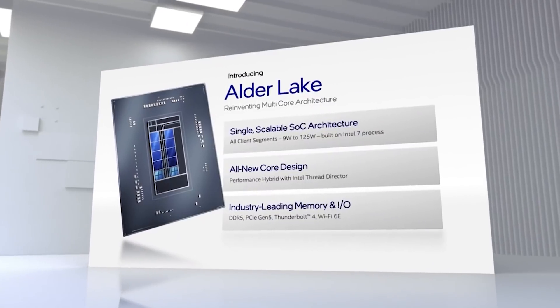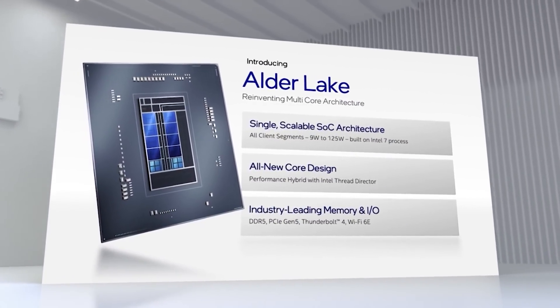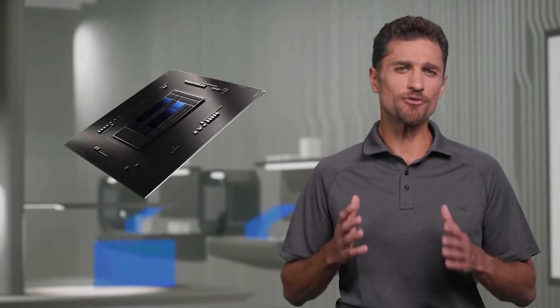Ladies and gentlemen, welcome to this ReadyGamingTech video. My name is Amata and I hope you're having an amazing day. We're going to kick things off today with yet more Intel Alder Lake benchmarks.